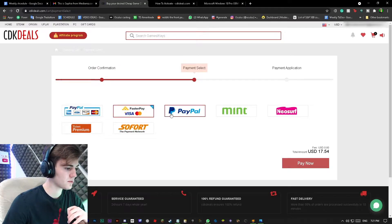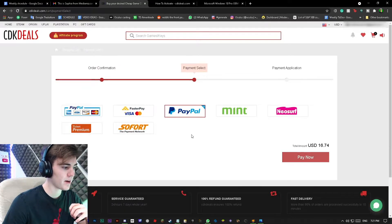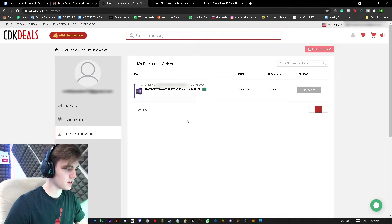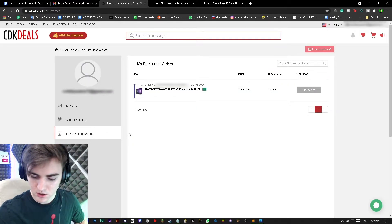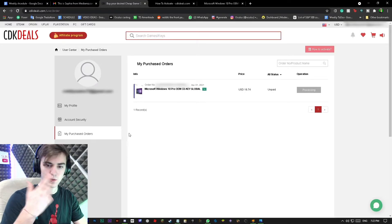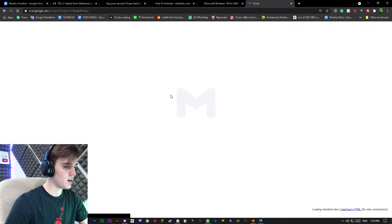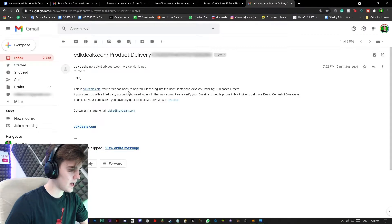I'm going to click on Submit Order. You can pay through PayPal or whichever option you prefer. It opened up a PayPal window, which I'm not going to show you guys. I'll press Continue, and then it brought me right back. PayPal sent me an email saying it went through, and then I got an email from CDK Deals saying your order has been completed — please log into your user center and view the key under My Purchase Orders.